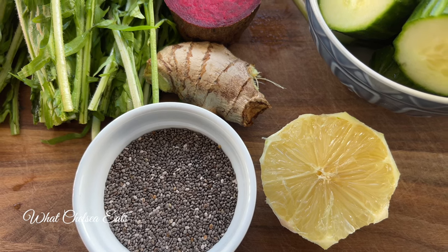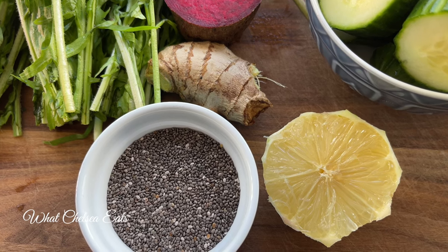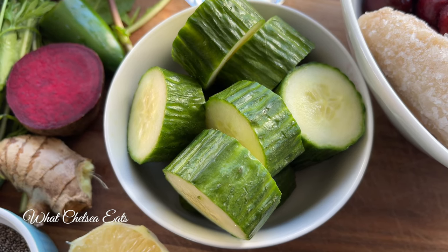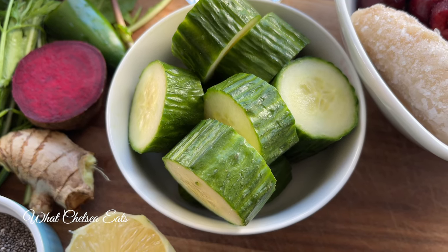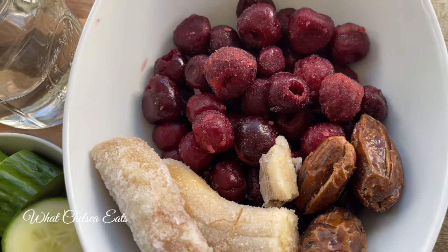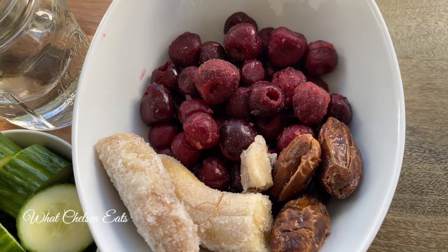Adding the chia seeds — the omega-3s from the chia seeds also kick up the anti-inflammatory properties. Then you add the lemon, and the vitamin C from the lemon pulls everything together, making the iron in the smoothie more absorbable by your body. We also have cucumber, which is hydrating and filled with minerals — it has silica and is great for hair, skin, and nails. Then we have our fruit: cherries, bananas, and dates. The dates take the edge off and keep the smoothie from being very bitter.